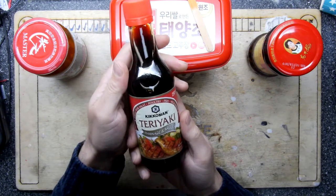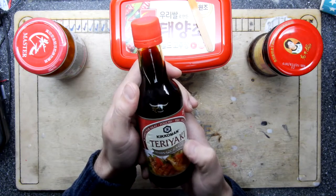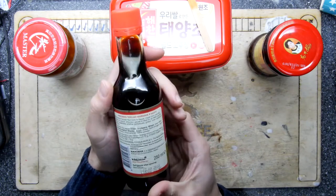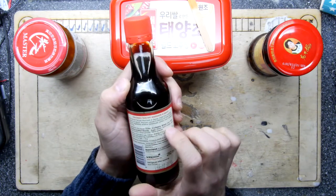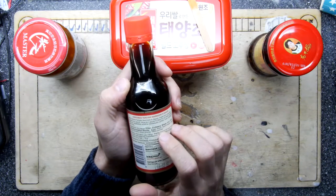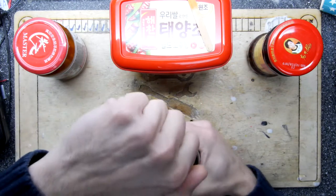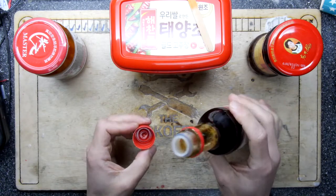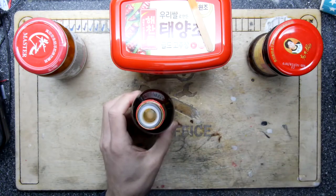Now we have Kikkoman teriyaki marinade and sauce — perfect for meat, poultry, fish, and veggies. It's made from naturally brewed soy sauce, wine, and spices. Soy beans, water, wheat, wine, sugar, water, garlic, spirit vinegar, salt, spices, onion powder — pretty much the bog standard stuff. I'm going to have a little swig of this in the cap rather than straight from the bottle. Bottoms up, chin chin, let's have a go.